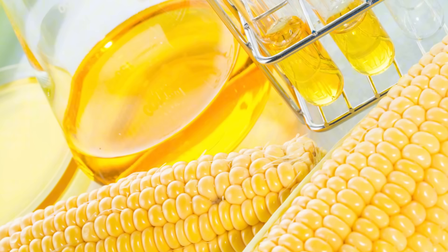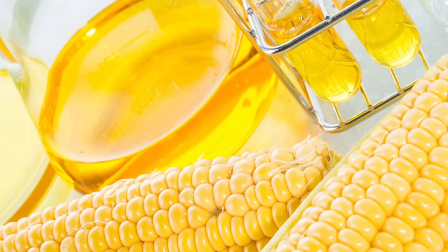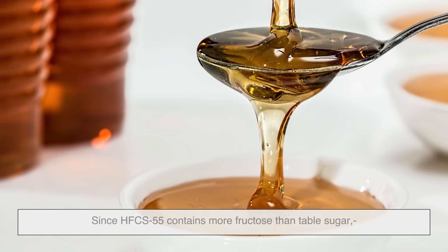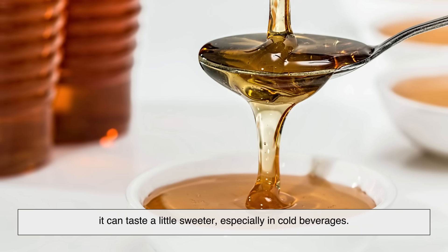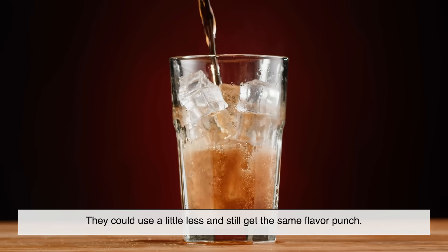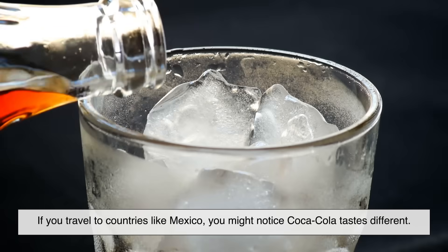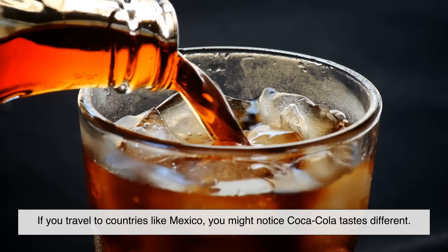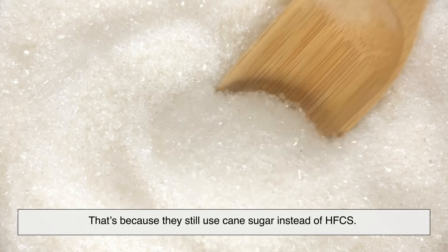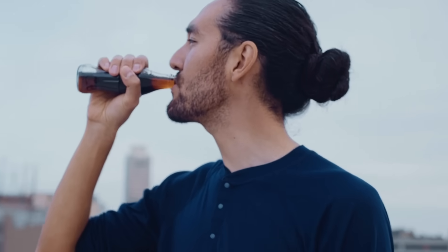Now let's talk taste. Some people say that HFCS is sweeter than regular sugar, and technically, fructose is sweeter than glucose. Since HFCS 55 contains more fructose than table sugar, it can taste a little sweeter, especially in cold beverages. That's one reason soda companies liked it — they could use a little less and still get the same flavor punch. But here's the twist: if you travel to countries like Mexico, you might notice Coca-Cola tastes different. That's because they still use cane sugar instead of HFCS. Some people swear it tastes better, cleaner, or smoother. Others don't notice a difference at all. So whether one tastes better than the other is really a personal thing.